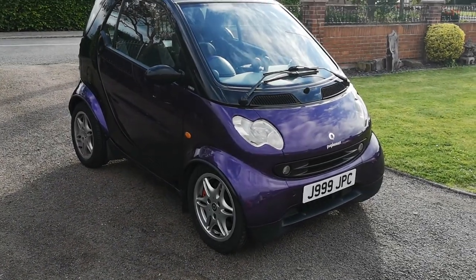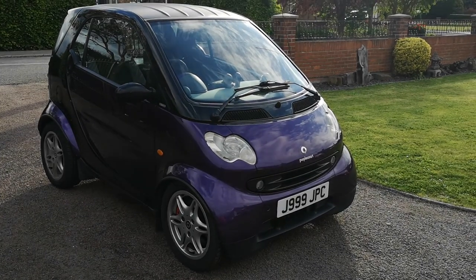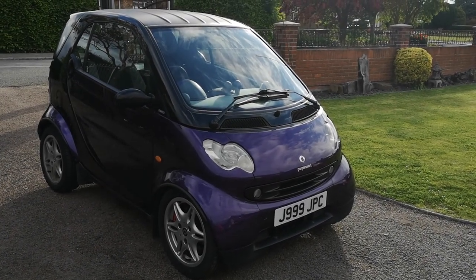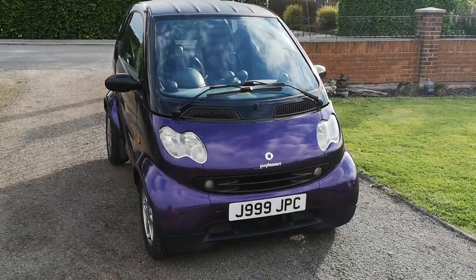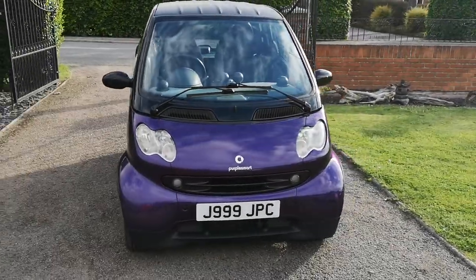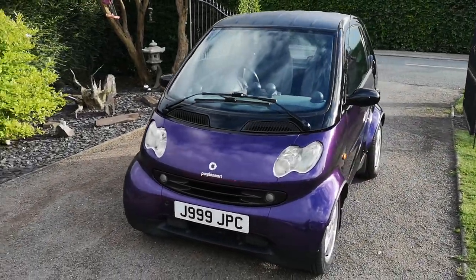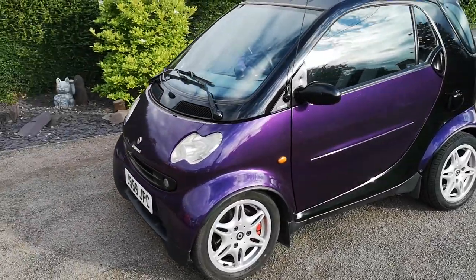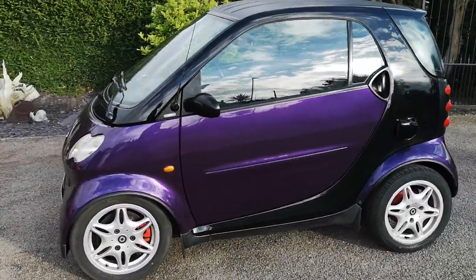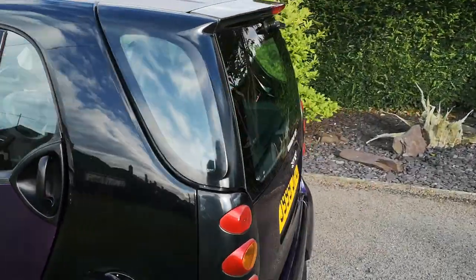I wanted to document it for the channel and talk to you a little bit more about the smart car. I bought it — it's my daily hack. I use it every day and I bought it to commute. I didn't pay £900 for it; I got a good deal. We met in the middle at £700, and I drove it home. It was my first experience of driving a smart car, and it was absolutely bonkers — like a little go-kart.